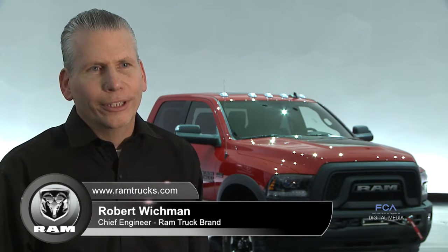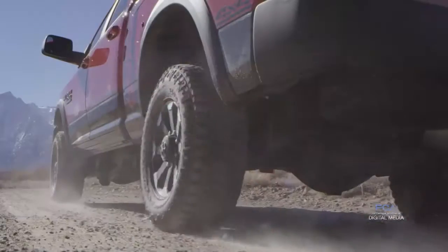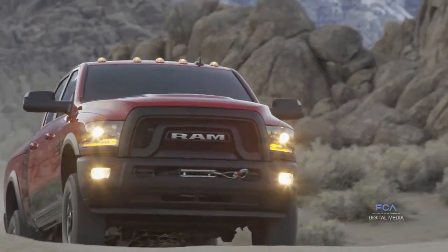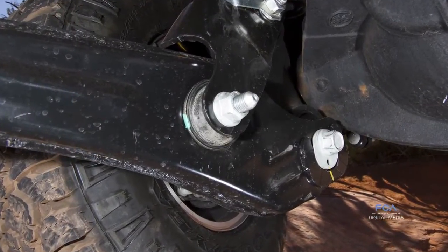The Power Wagon continues to deliver the ultimate in off-road capability through its many off-road features, which includes our five-link rear coil suspension, where our rear coils have been tuned specifically to give extra rear axle articulation, and our three-link front coil suspension, where we have articulating front control arms, once again to give that extra front axle articulation.